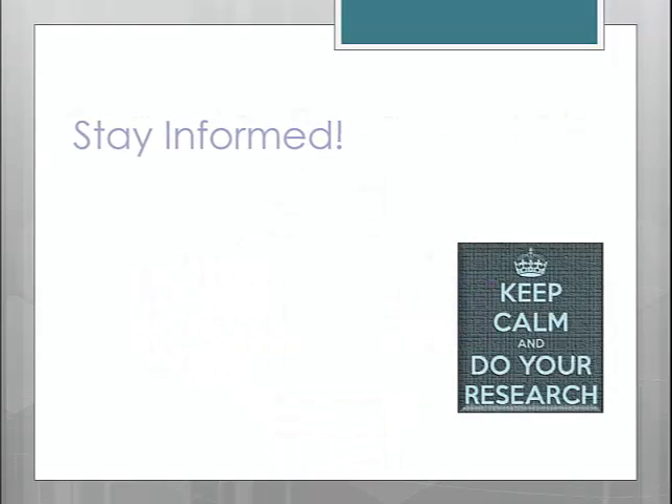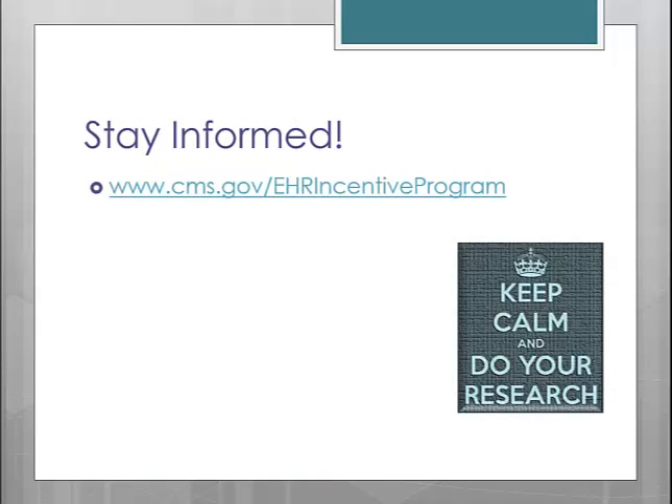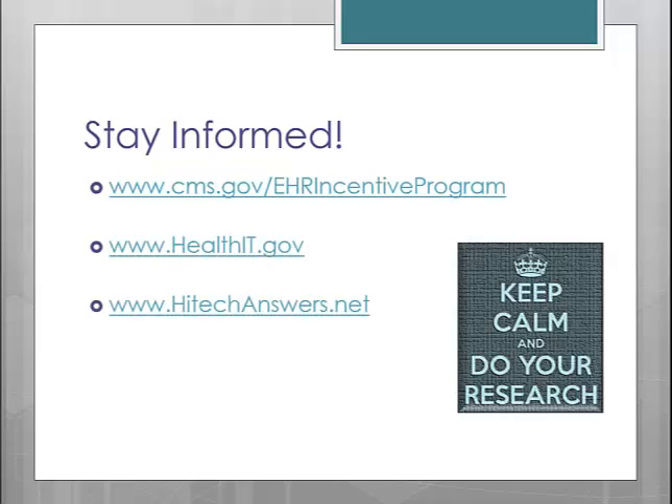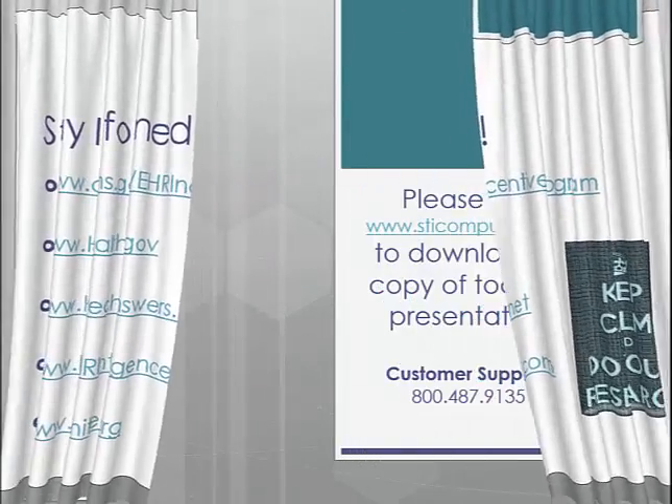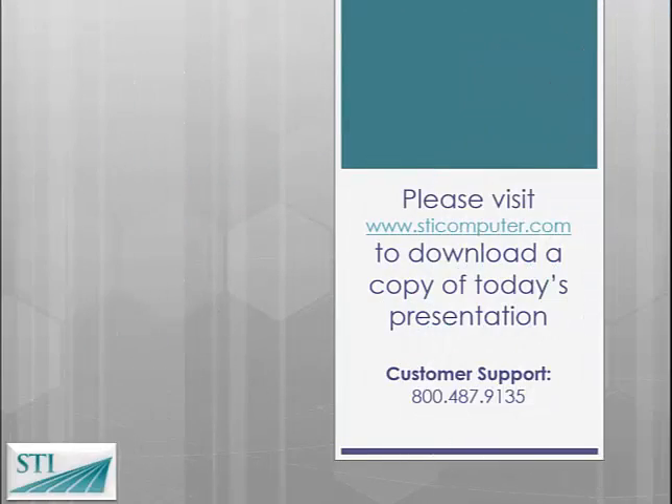As a friendly reminder, STI is not meant to be your only source of information on the EHR Incentive Program. We are really only required to educate you on how to attain each measure from within our own software. So please stay proactive and do not forget to conduct your own research on the Incentive Program to ensure that your practice is fulfilling all the requirements necessary. I have listed a few websites here that are very informative and should be bookmarked and visited on a regular basis. That concludes our presentation today on the changes Stage 2 of Meaningful Use will bring. If you have any questions regarding the information contained in this presentation, please contact Customer Support at 1-800-487-9135.